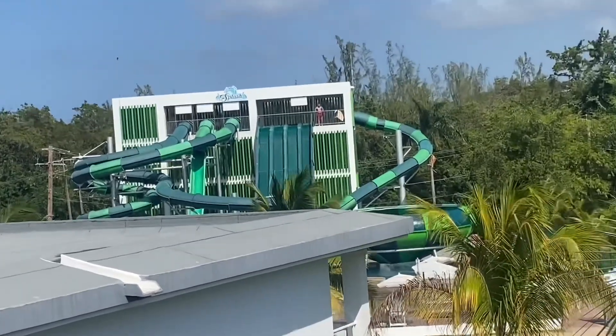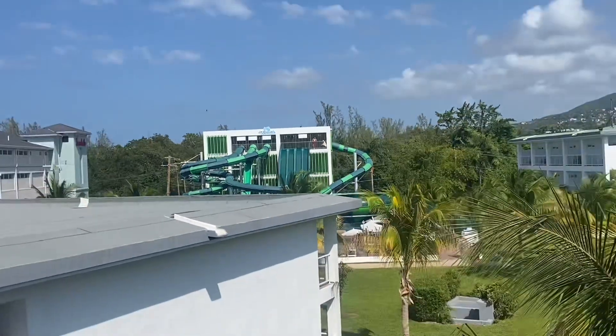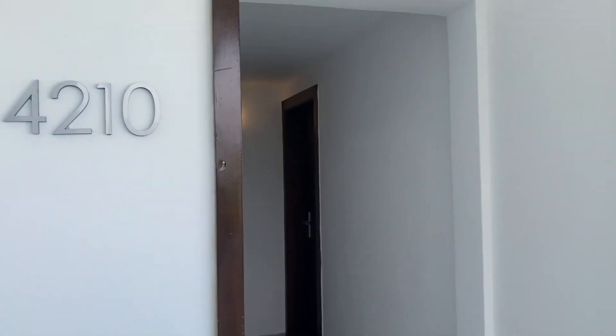This is the view from the hallway outside of our room. We could see the little water park. We were in room 4210.